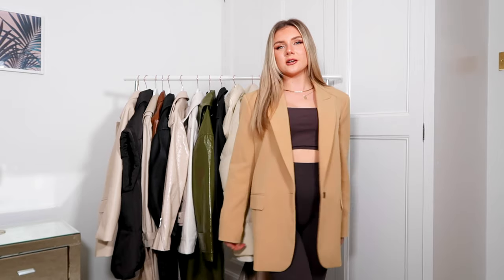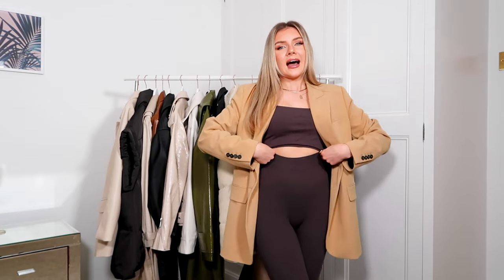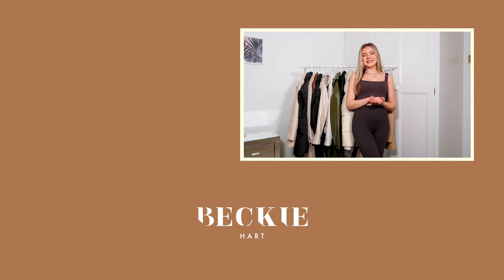We're on to the final jacket of today — thank you so much for watching if you've got this far. This little blazer is from Zara in a gorgeous camel color. I feel like I'm going to have this for years and years — I do not see this color going anywhere. It matches so many different shades and pretty much every outfit in my wardrobe. If you don't have a camel blazer, it is an investment to make — Zara have unreal ones for a decent price and great quality. Let me know if you like this style of content, and I'll see you in the next one.